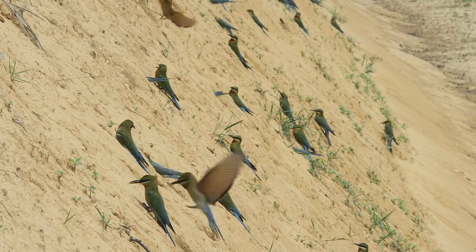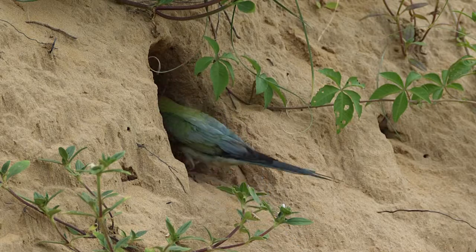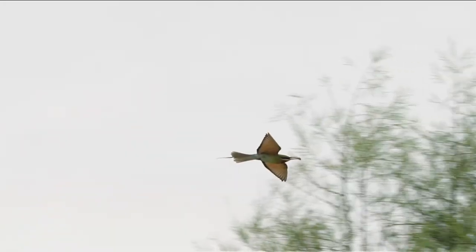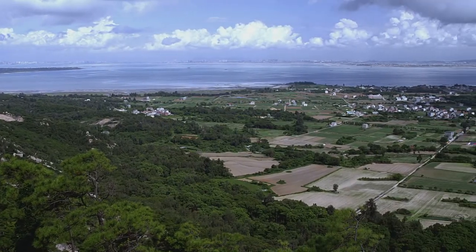Every year, the blue-tailed bee-eaters return to Jinmen for a new breeding season. This brings diversity to the island's natural environment. Their return delivers an important message: Jinmen is a beautiful, bountiful, and friendly place.